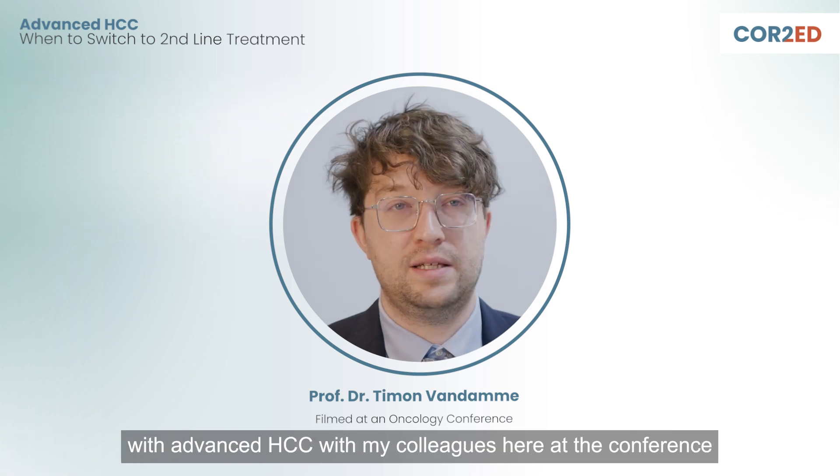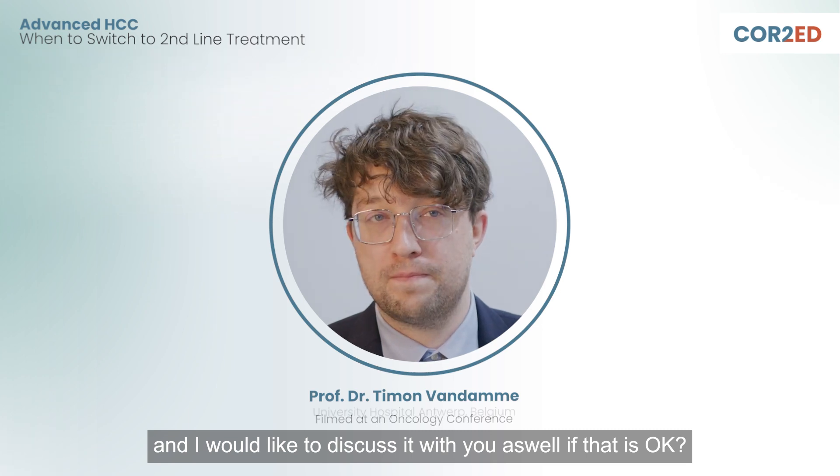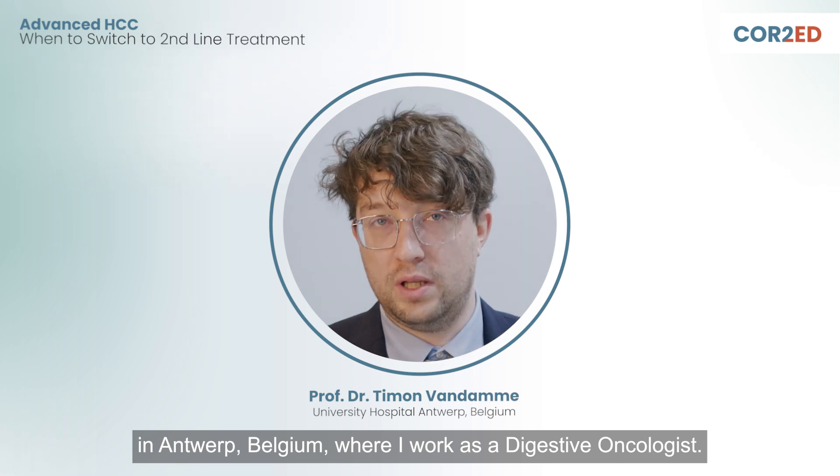Hi, today I was discussing a clinical case of a patient with advanced HSC with my colleagues here at the conference, and I would like to discuss it with you as well. My name is Dr. Simon van Damme and I work at the University Hospital in Antwerp, Belgium, where I work as a digestive oncologist.